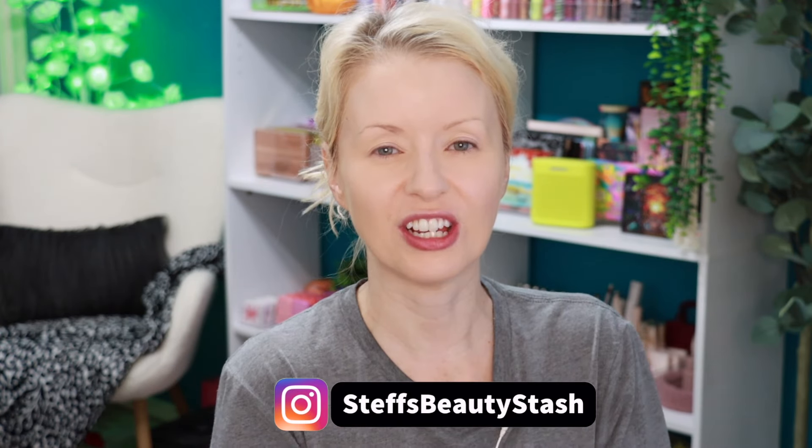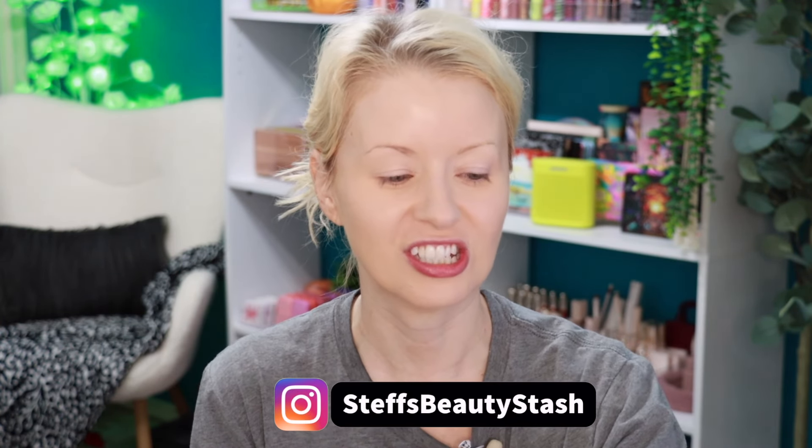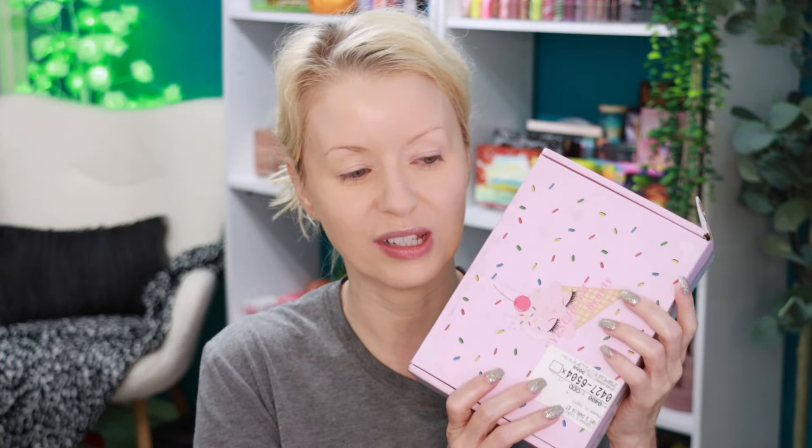Welcome to today's video and welcome into my beauty stash. I'm going to be reviewing the October Ice Cream Beauty Box — a monthly beauty box where you get four to five full-size indie makeup products for a really low price, less than $25. Every time I add up my box it is well over a hundred dollars, so this has been one of the best beauty box subscriptions.